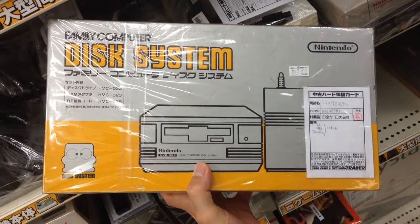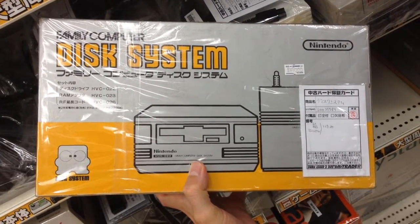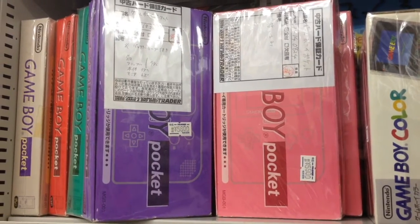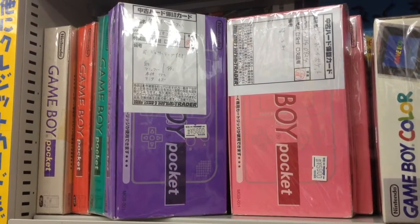It doesn't say if it works or not, but you can pick up a Famicom Disk System in the box for $93. At $60 for Game Boy Pockets complete in box, these are a rare find, even in Japan.